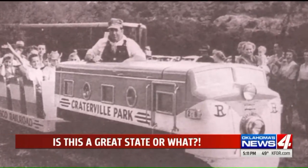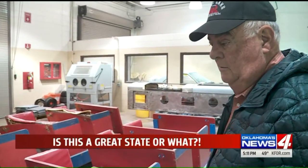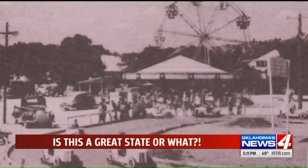To follow the track of history for this locomotive is to go back 75 years to the heyday of the original Craterville amusement park near Lawton. This train hauled lots of kids at old Craterville. Frank Rush's dad bought this train in the mid-40s and ran it even after the old park closed.